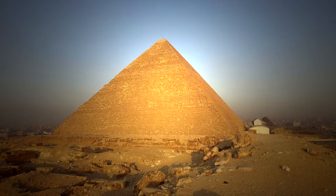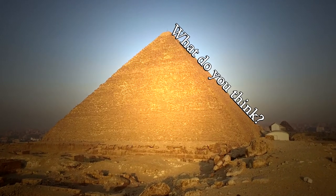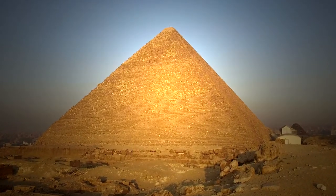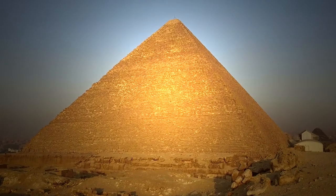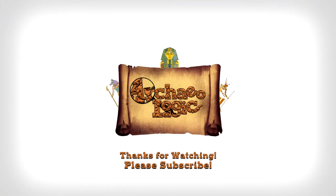So what do you think? Do you think the mainstream narrative is completely true, just partly true, or do you think the ancient Egyptians had nothing to do with the construction of the Great Pyramid and possibly just repurposed it when they found it? Please leave a comment with your thoughts, and subscribe for more ancient history and unsolved mystery topics. Thanks for watching, and take care of yourselves out there.